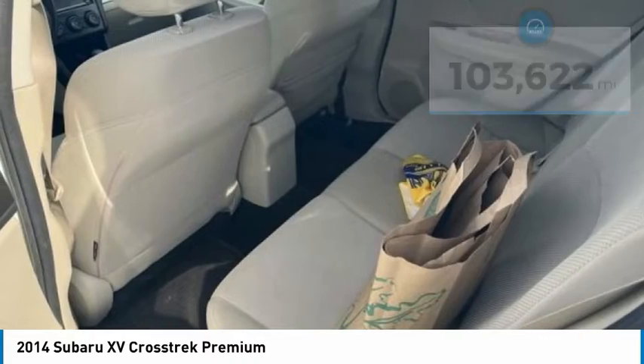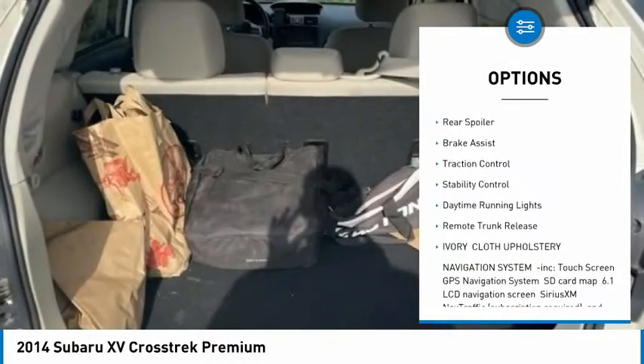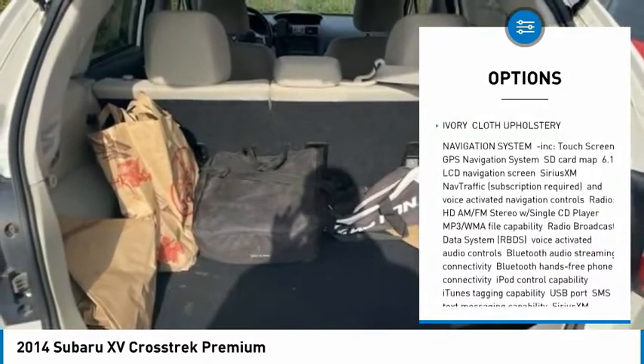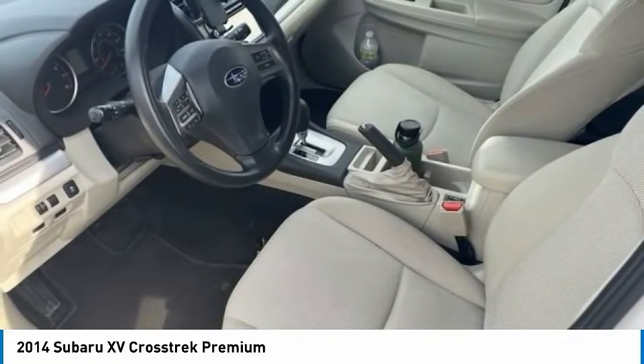Here are some of this vehicle's great options: tire pressure monitor, all-wheel drive, heated mirrors, aluminum wheels, rear spoiler, brake assist, traction control, stability control, daytime running lights, remote trunk release.